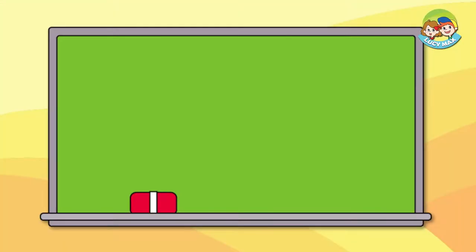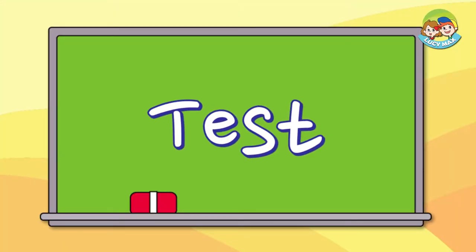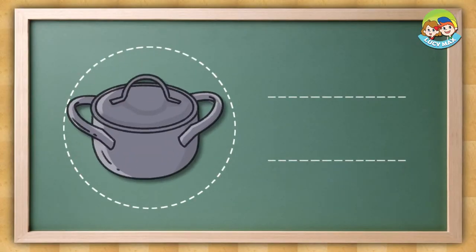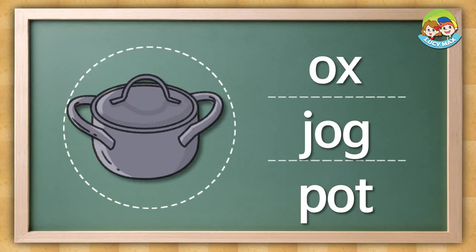First, you have a test. You will see three pictures and hear a word. You choose the right picture for the word. Are you ready? Listen and choose the picture. Pot. The answer is this.